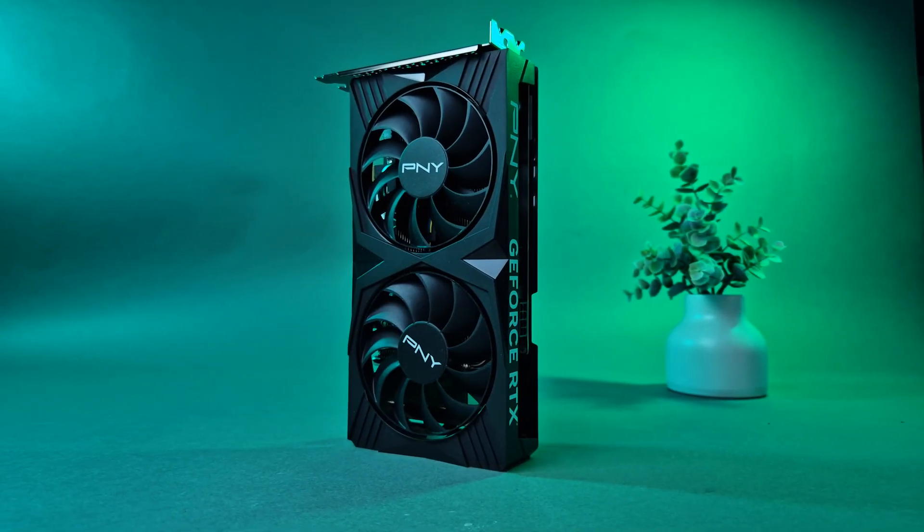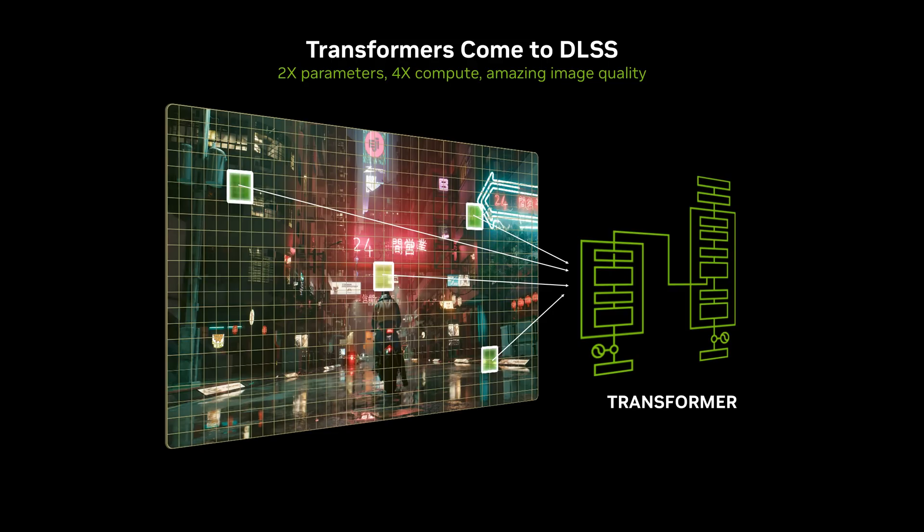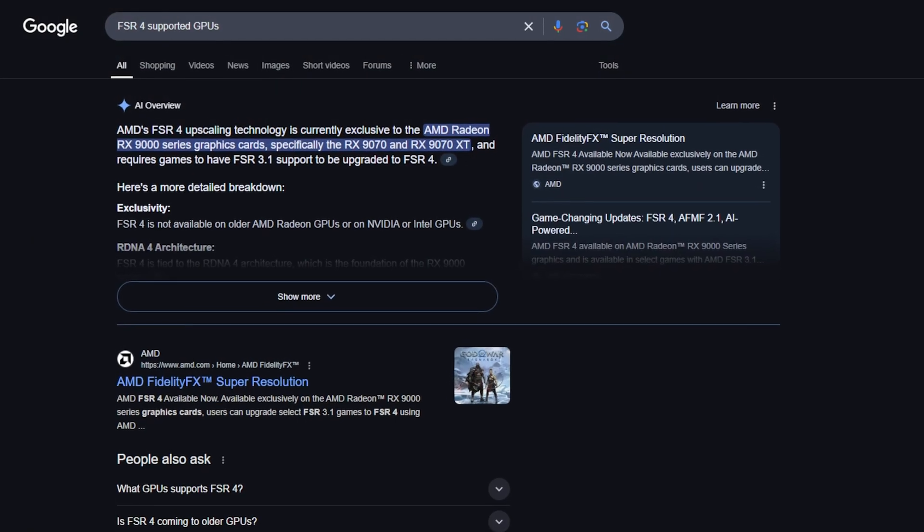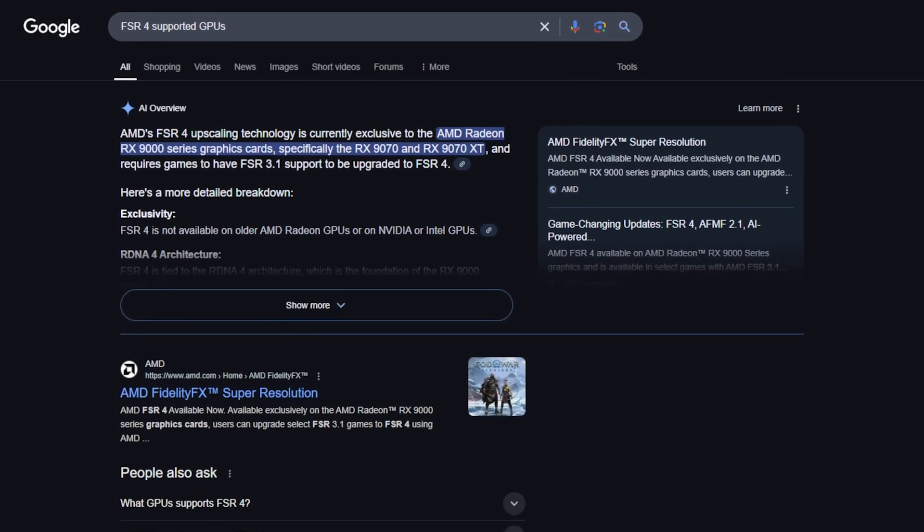So what exactly makes the RTX 4060 so appealing? DLSS remains a key reason why people gravitate towards Nvidia GPUs, but for this video I primarily want to focus on raw raster and ray tracing performance. With the arrival of DLSS 4, multi-frame generation, and AMD's FSR 4, directly comparing upscaling and frame generation across different GPU generations has become so complicated, especially since FSR 4 isn't supported on older hardware as of yet.